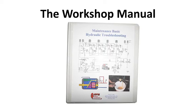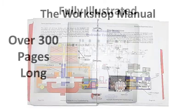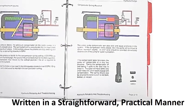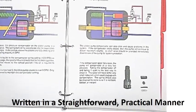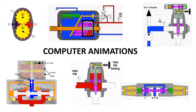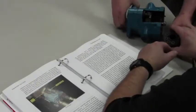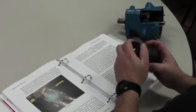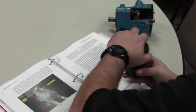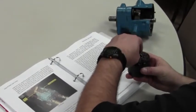The workshop manual is over 300 pages long, fully illustrated, and written in a straightforward, practical manner. Computer animations of component operation and cut-away hydraulic components are used to give the student an immediate understanding not only of how they work, but how common failures occur.